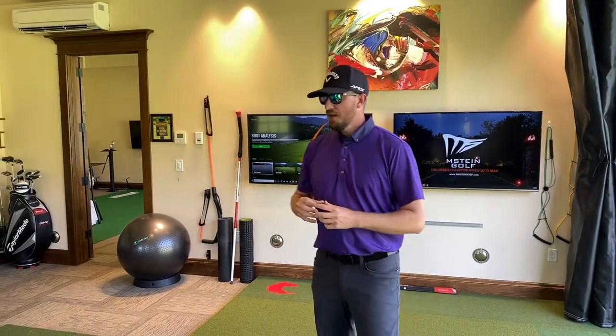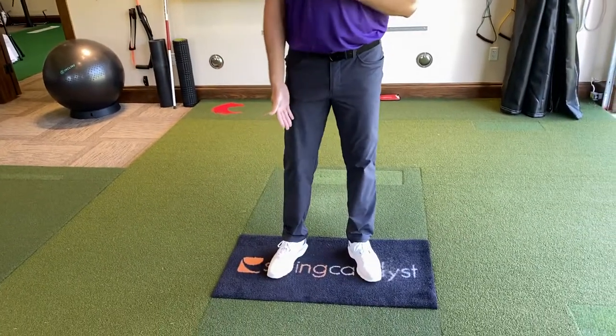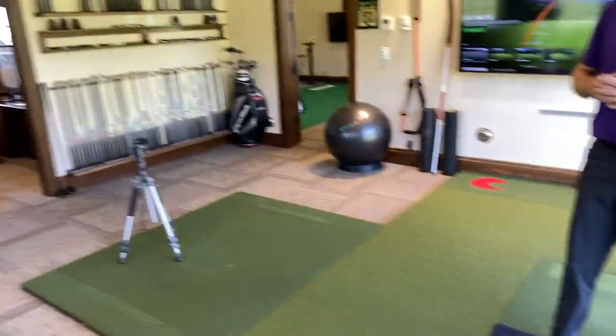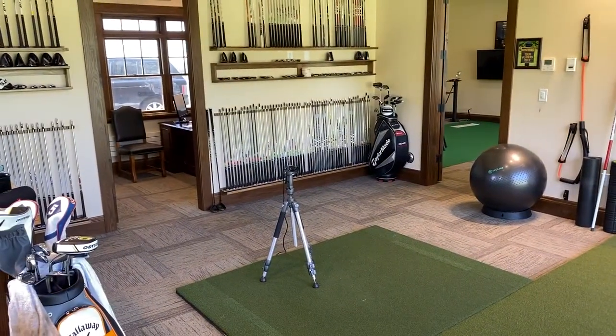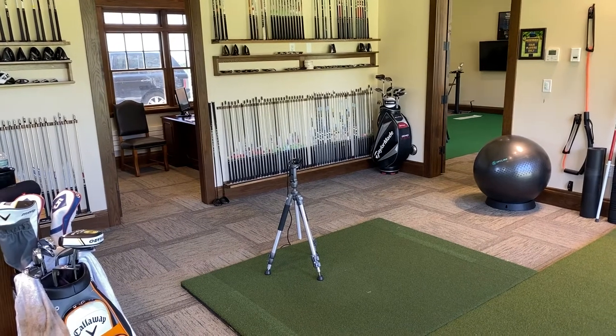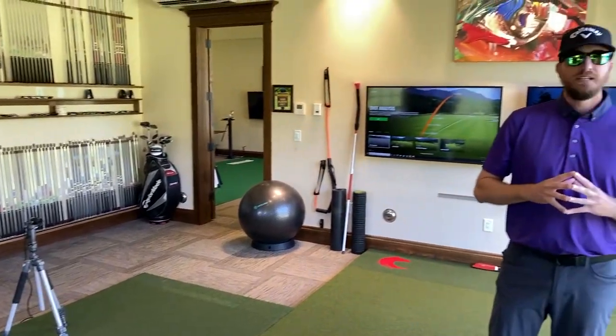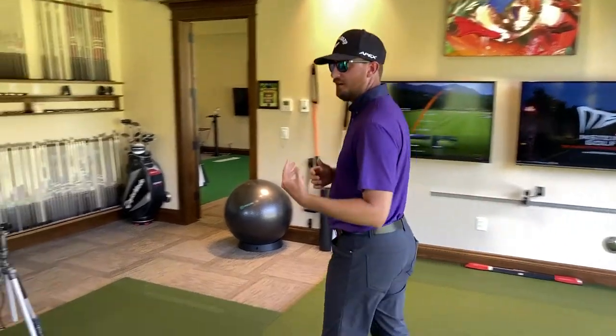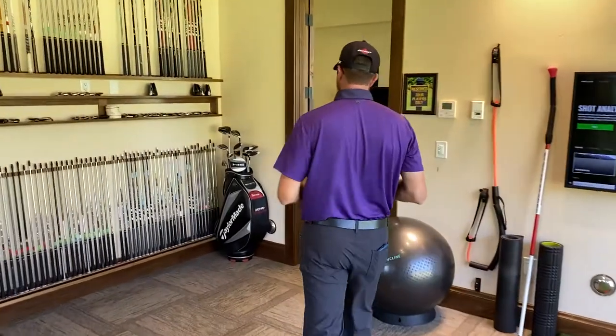We also have some great technology to work with: the TrackMan launch monitor, the Swing Catalyst pressure mat, and our video analysis software where we can film your swing from two different angles and get everything diagnosed from your swing to help you improve your game.